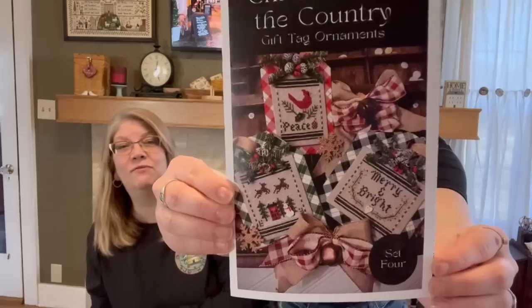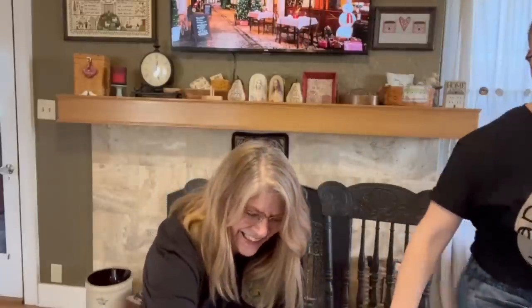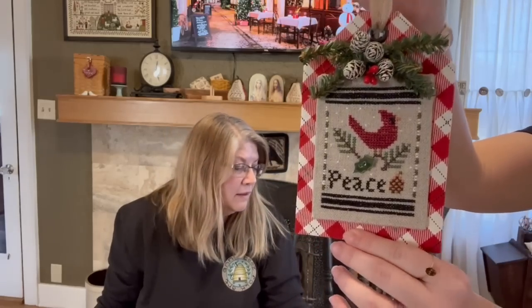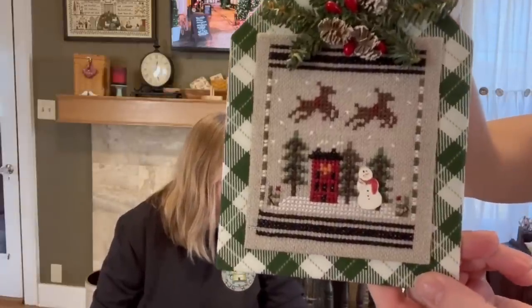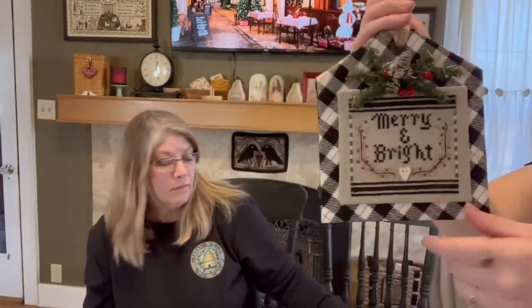Okay and then we have Christmas in the Country — the fourth set of three. Here are these — we have the cardinal. These are all stitched on 25 count raw Dublin linen, two strands over two. Each one has a Mill Hill bead which your shop can get for you. They're all about 40 by 50 stitches, so they're very quick to stitch.